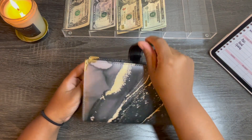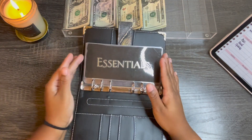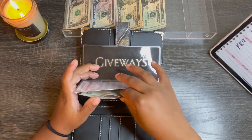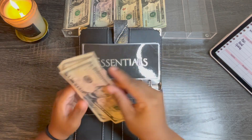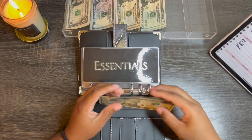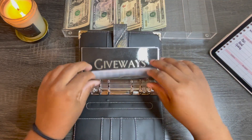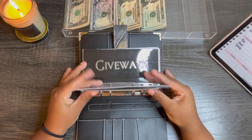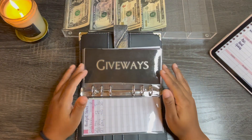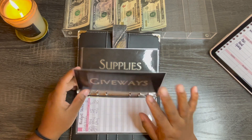Moving on into my business binder. For essentials, it will be getting $10, so we have $10, $15, and $20. I do have to pay my P.O. box at the end of next month, so I know I'm going to have to stuff this one up for June because I forgot about it.